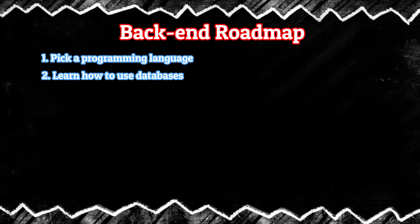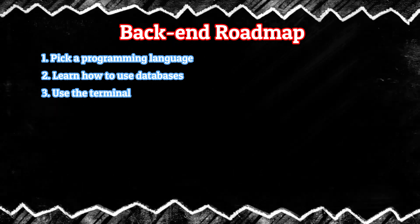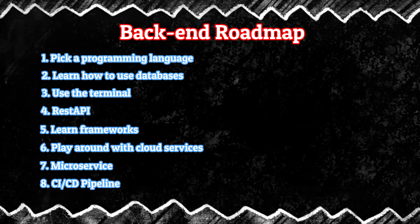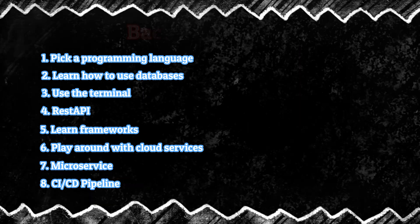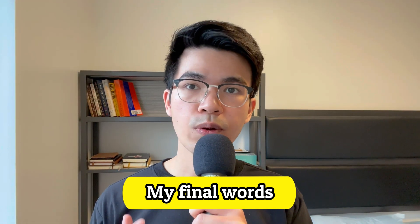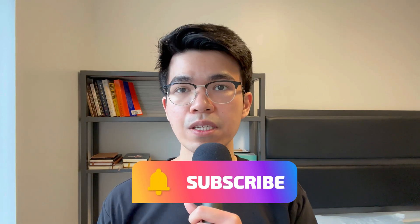To summarize the roadmap: start by picking a programming language, then learn how to use databases, master the terminal, build your knowledge in REST APIs and frameworks, play around with cloud services, and finally explore microservices and the CI/CD pipeline. That's it for this video — I hope you enjoyed it. If you liked the video, please like and subscribe. I'll see you in the next one. Peace.